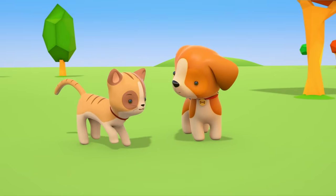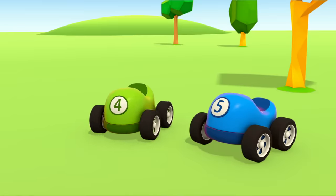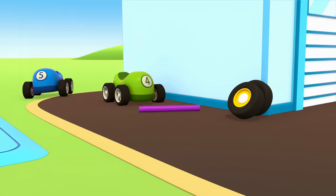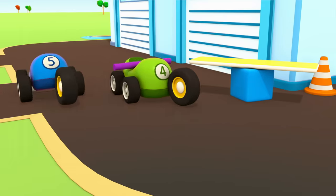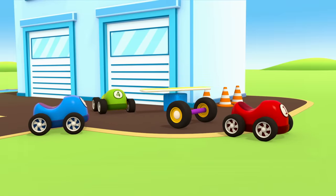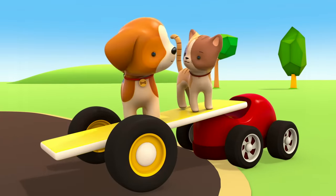The kitten and the puppy want to have a go on the seesaw, too. What fun! Little cars, where are you going? They're bringing an axle and wheels. Are they going to build a car? No, the little cars have made a trailer. The kitten and the puppy can ride on it.